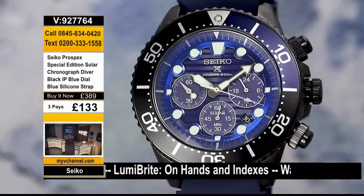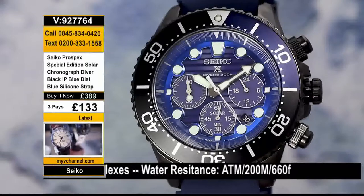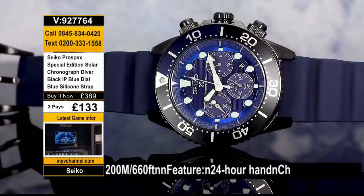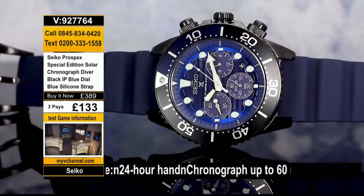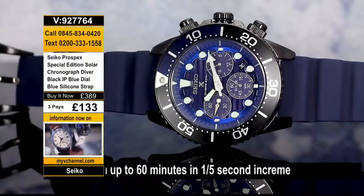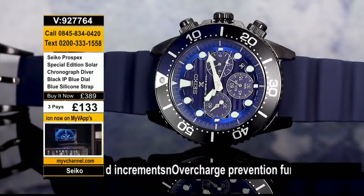Sport watch, dress watch, weekend warrior — it does it all and more. Call me up, give me £133 — the reliability of Seiko. The Prospects is the crème de la crème of their line — the special edition, 100% solar powered. No more batteries. You have a watch with batteries? Open the window and throw it right out. Because this watch — you're going to open the box, put it in the kitchen window, on the patio, underneath your nightlight, and just roll.